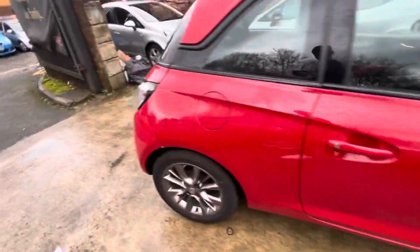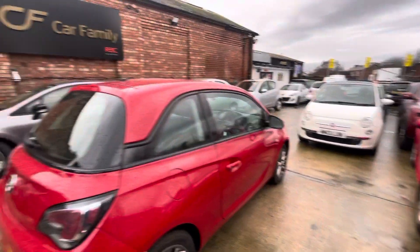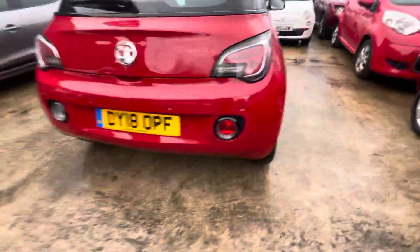The car drives absolutely fantastic — clearly been very well looked after over its time. There is a little bit of touch-up paint just needed there, but both alloys on the driver's side are in lovely condition.